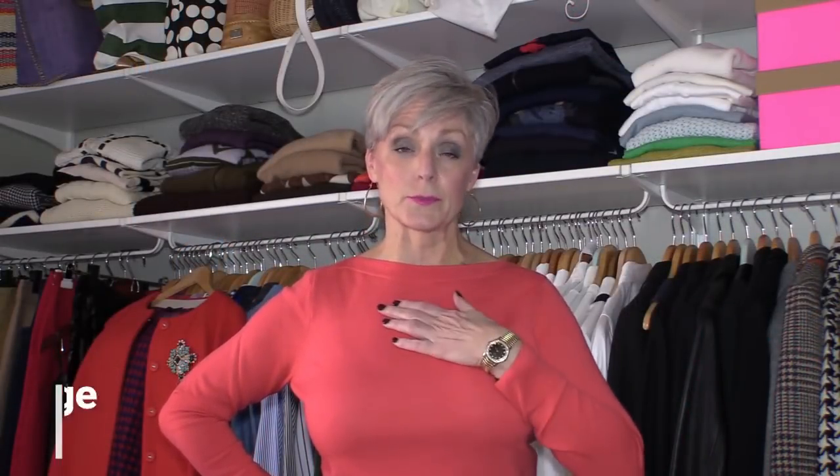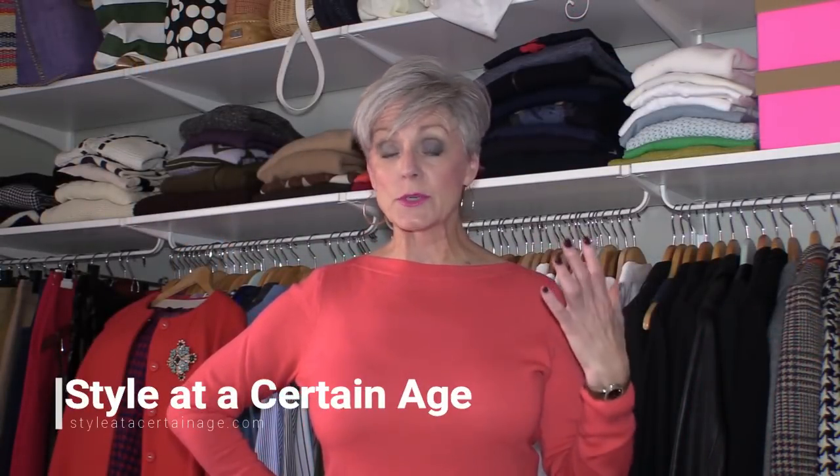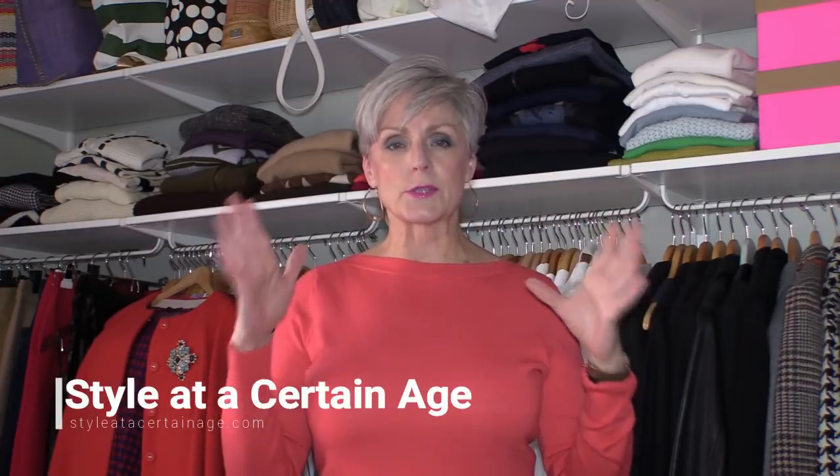If this is your first time visiting, welcome! This is Boomer Style at a Certain Age. Most of my YouTube videos focus on style tips, and today isn't a specific tip on how to put an outfit together or modeling clothes. However, if you don't have a functioning closet, it's going to make it very challenging to put an amazing outfit together every day and step out the door feeling confident. That's why going back to the basics is so important.